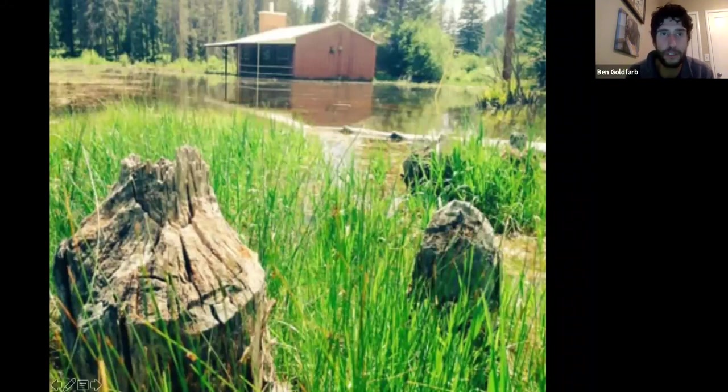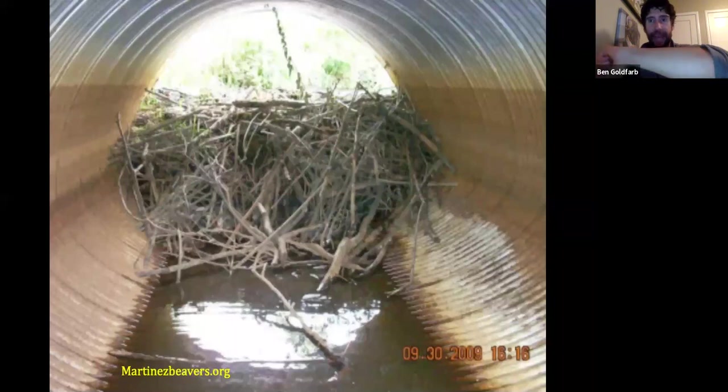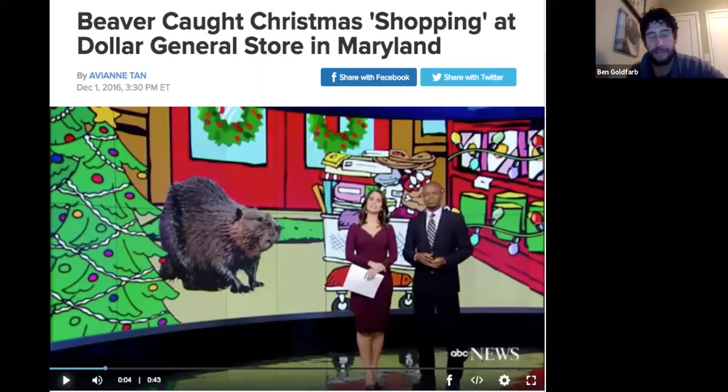In New Mexico, beavers began a dam in the corner of a cabin, incorporated the cabin into the dam, and kept going. You have to admire their ingenuity. The most common cause of beaver conflict in North America is damming road culverts — beavers see the road bed as a dam and the culvert as a leak to plug. Water rises, the road washes out. They also get into creative trouble: one beaver broke into a dollar store in Maryland and was found browsing the plastic Christmas tree aisle.